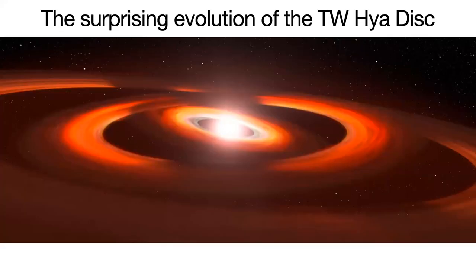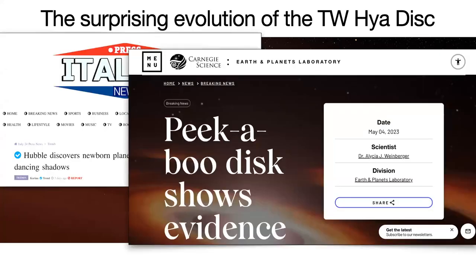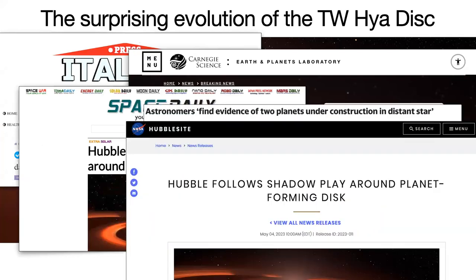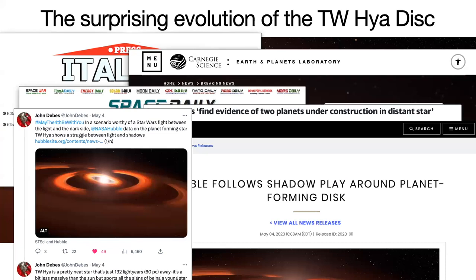The really exciting thing for me, as a more junior researcher, is that John organized a fantastic press release through NASA. We made news last week in quite a few places, including Yahoo News. As a researcher, my family don't understand what I do at all — but when they found out I was featured on Yahoo News, I had suddenly made it. It was fantastic to see this science getting out there and engaging with the public. So that's TW Hydra, and I'm happy to answer questions about it.